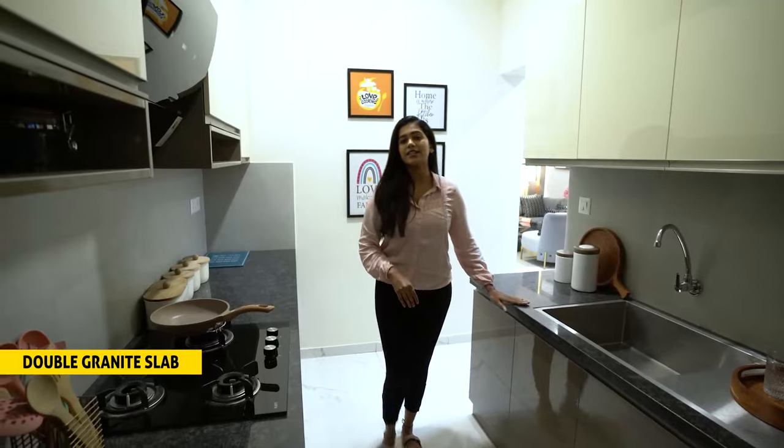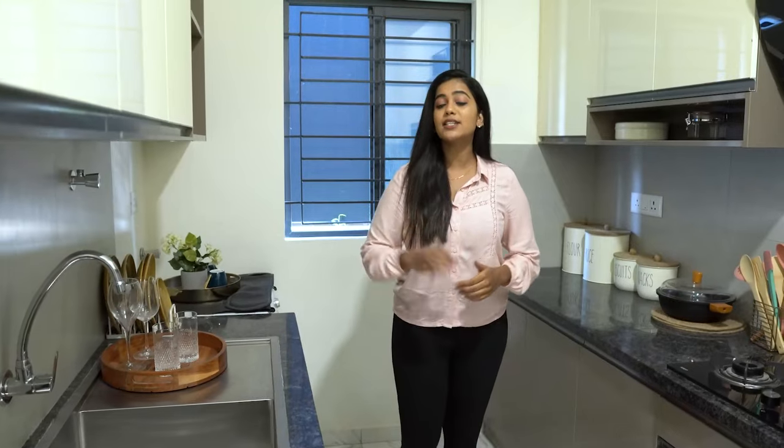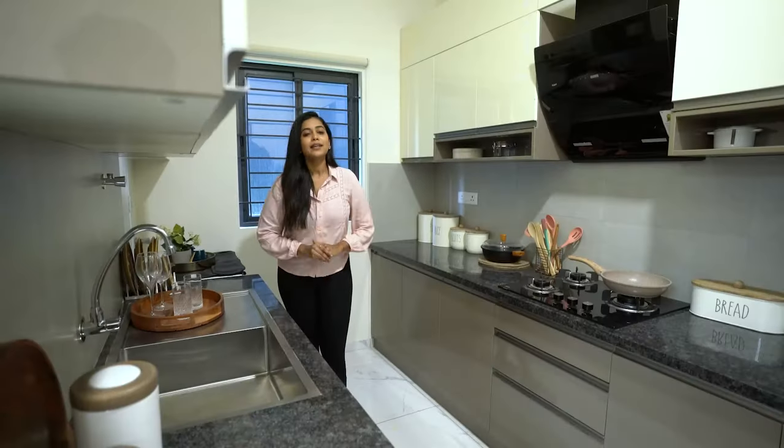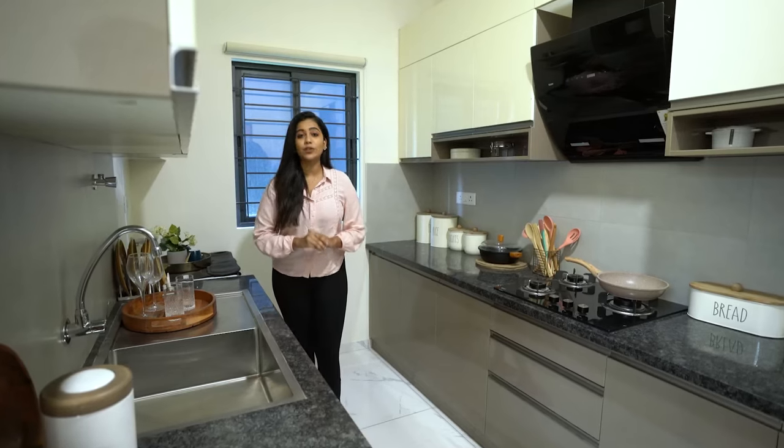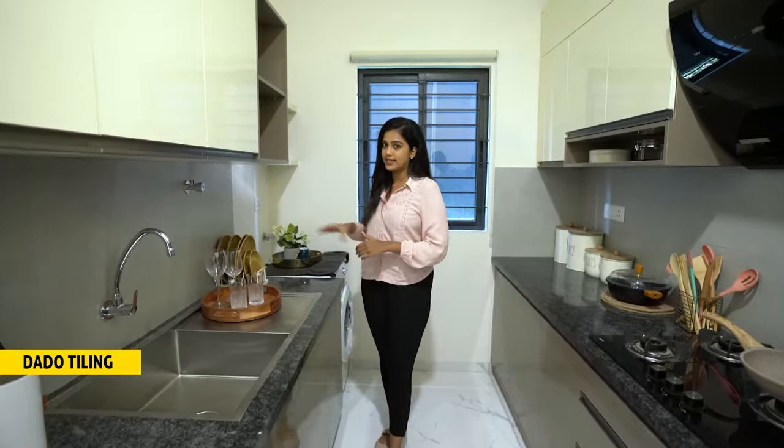As you walk in from the dining, on the right we have a closed kitchen of size 7 by 11 feet with a double granite slab of 600 mm wide. A dedicated space for the washing machine and fridge makes an organized kitchen. The sink is located at the end providing more working space. The kitchen will have a stainless steel sink with a drain board, and CP fittings would be American Standard. Electrical points are provided for chimney, HOB, and water purifier. Dado tiling of up to 2 feet will be provided to the length of the granite slab, convenient for cleaning purposes.